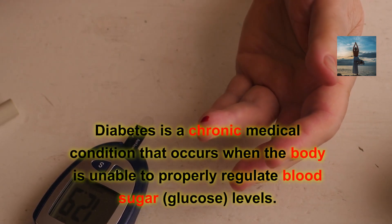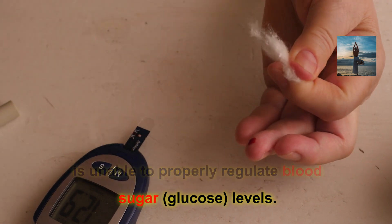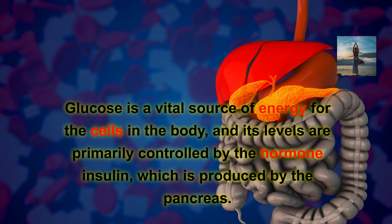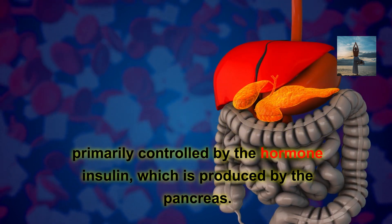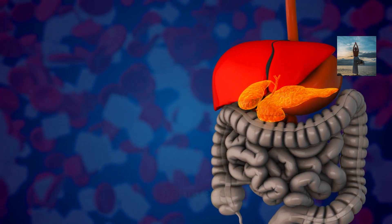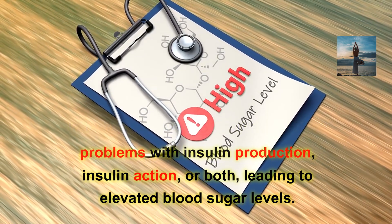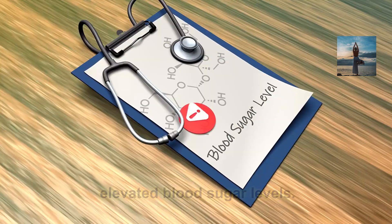Diabetes is a chronic medical condition that occurs when the body is unable to properly regulate blood sugar glucose levels. Glucose is a vital source of energy for the cells in the body, and its levels are primarily controlled by the hormone insulin, which is produced by the pancreas. In individuals with diabetes, there are problems with insulin production, insulin action, or both, leading to elevated blood sugar levels.